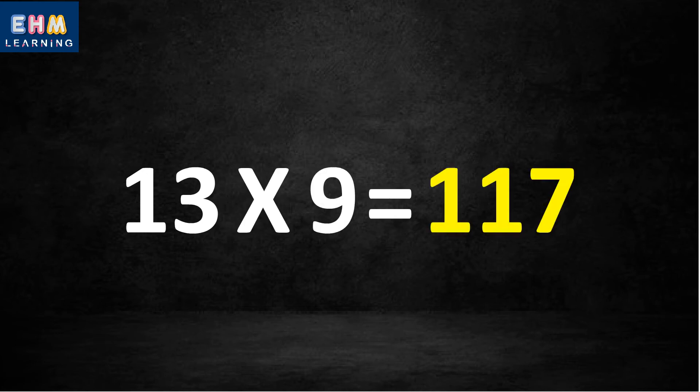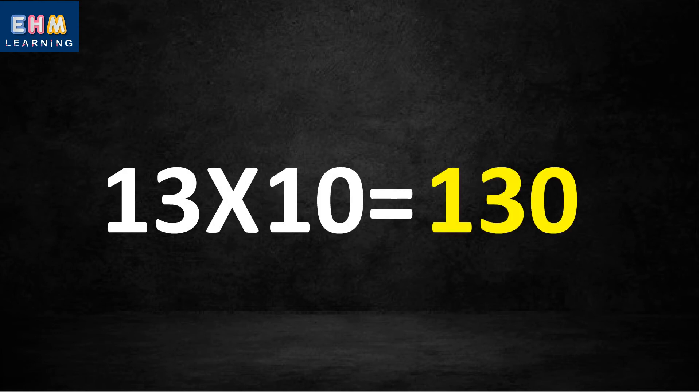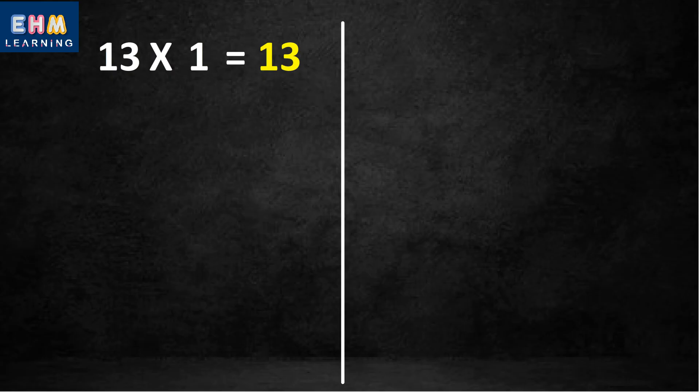Thirteen nine's are one hundred seventeen. Thirteen ten's are one hundred thirty. Let's learn again!